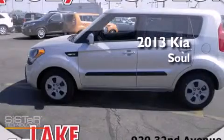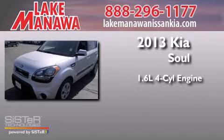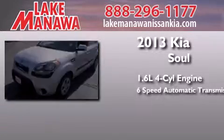This is a brand new 2013 Kia Soul. It features a 1.6 liter 4-cylinder engine and a 6-speed automatic transmission.